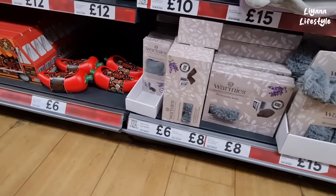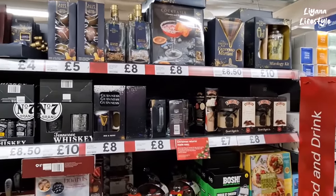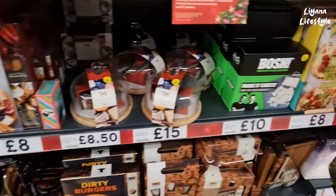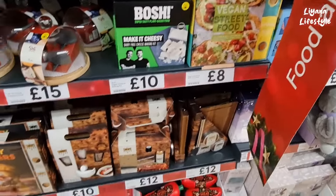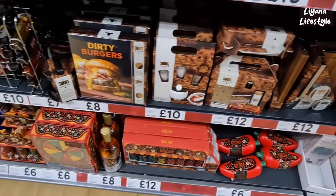Got a bottle as well — microwavable. This is some more of their gift options. We've got some cheeseboards here with seasoning, a cheese dome, 'Make It Cheesy', vegan street food — these look really expensive at the bottom.